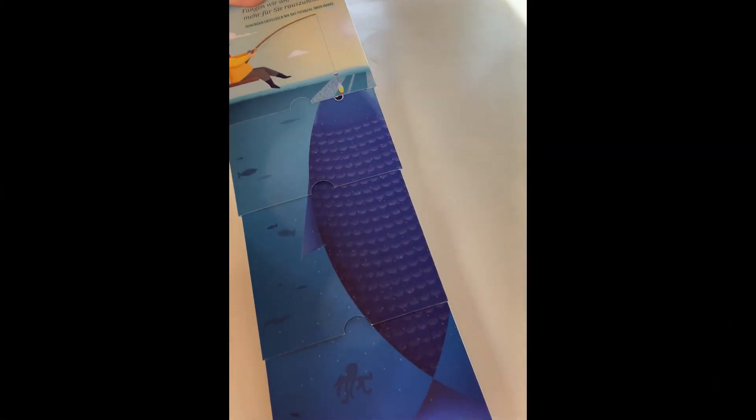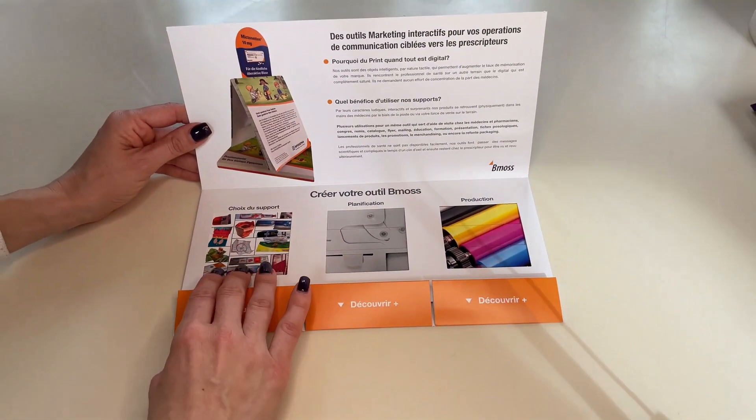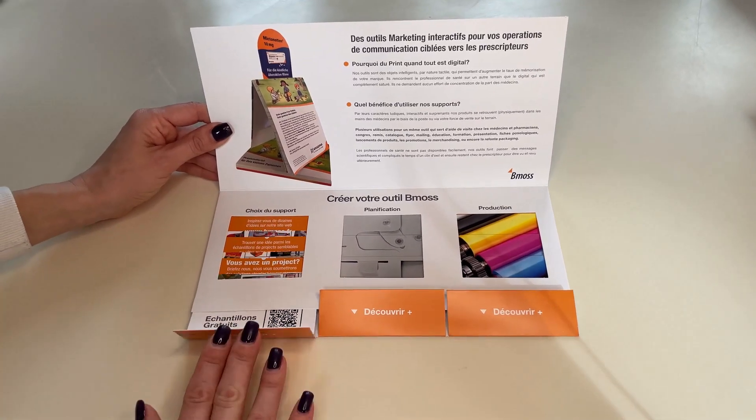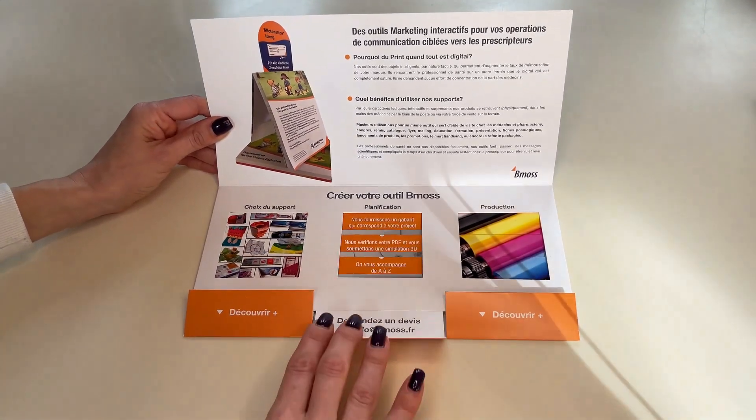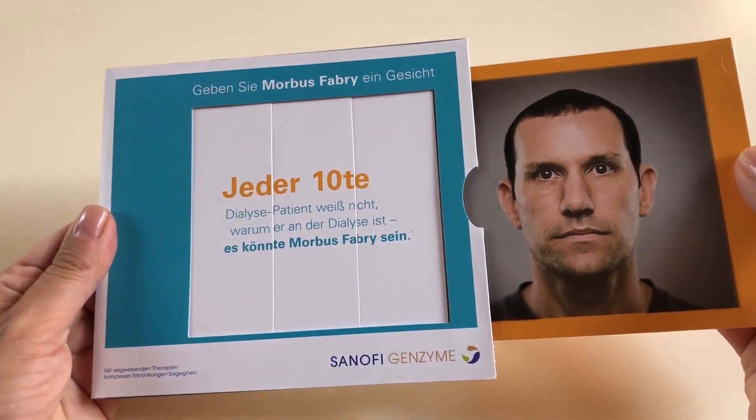In conclusion, while digital marketing tools may be cheaper sometimes, they are often overlooked and forgotten. BMOS offers a unique and memorable solution that will differentiate your product from the competition and leave a lasting impression on healthcare professionals.